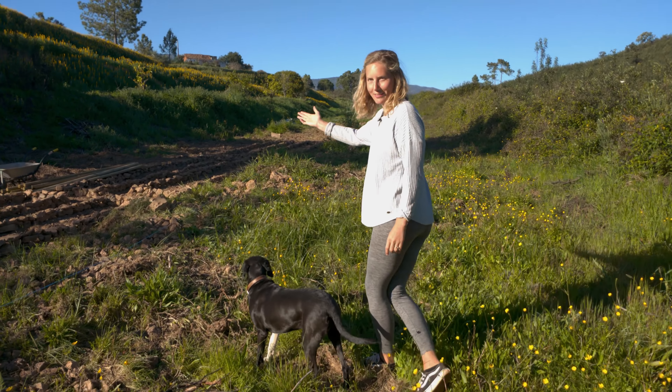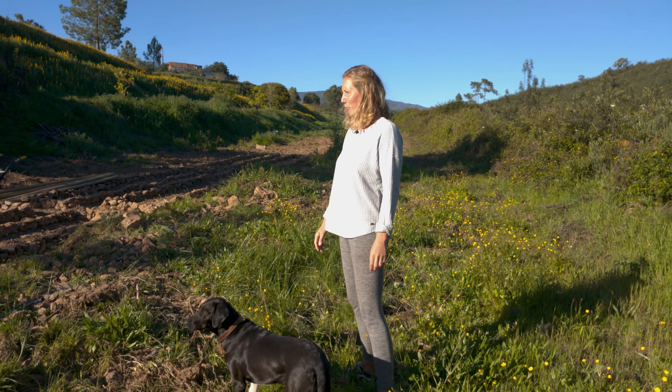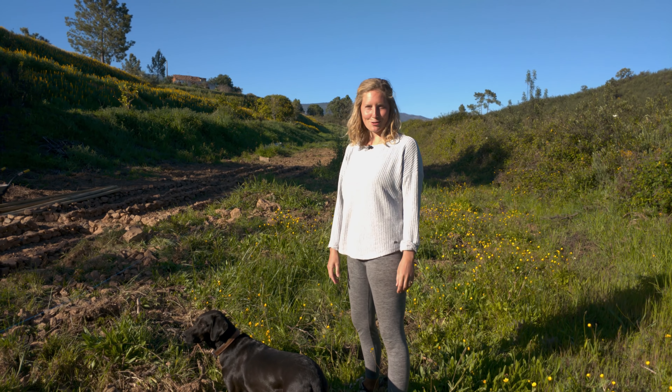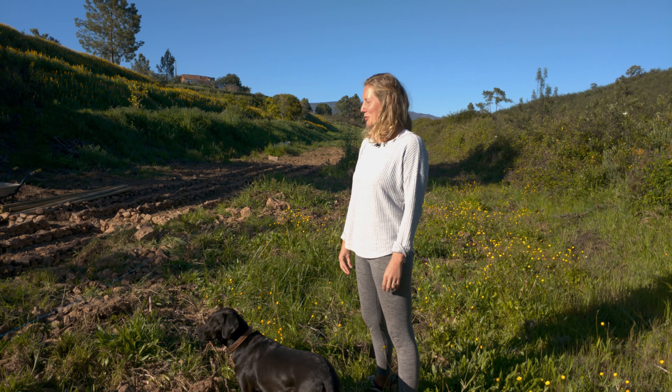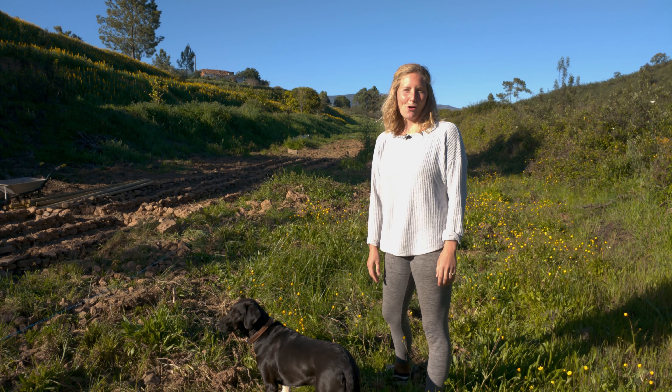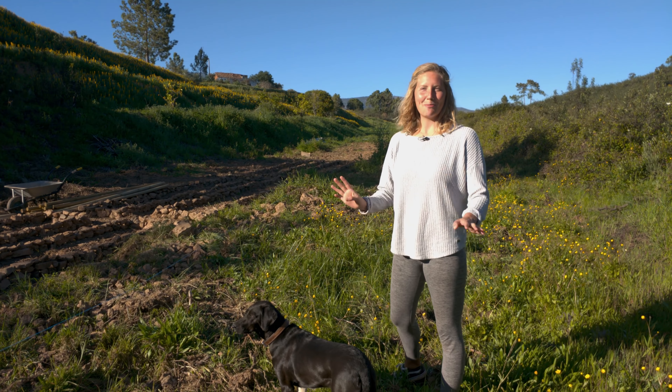So this is a new project that we are just starting — we want to put a big vegetable garden here where we can grow lots and lots of veggies for the summer to feed ourselves. We've only just started, and we're going to make a detailed video on how we're doing this and keep you up to date on that.